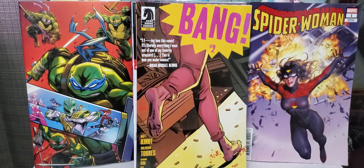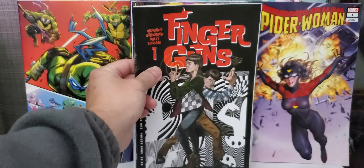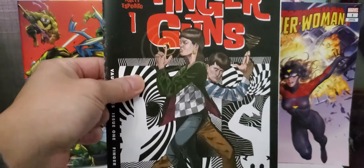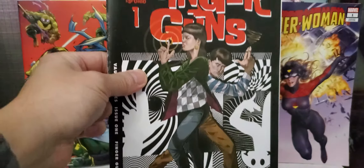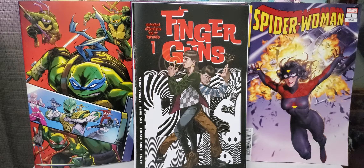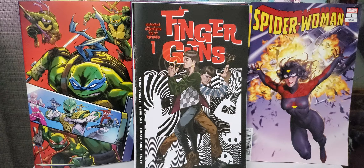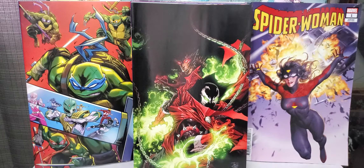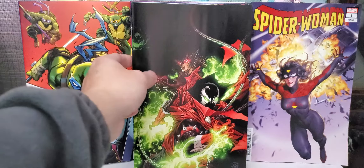A new one from Dark Horse — this is a new series, this is X-Ray Robot, by Michael Allred, Laura Allred, and Nate Pikos. We'll see how this one goes. Another one from Dark Horse is Bang, issue number two. This got optioned — I think it was optioned before the book even came out. It's okay so far.